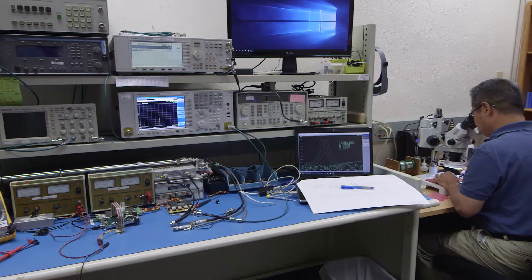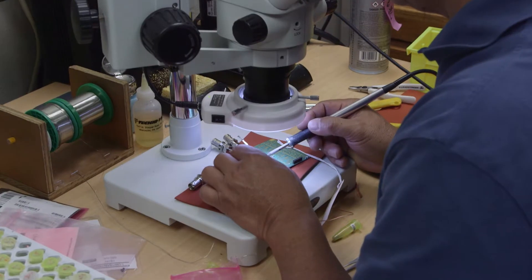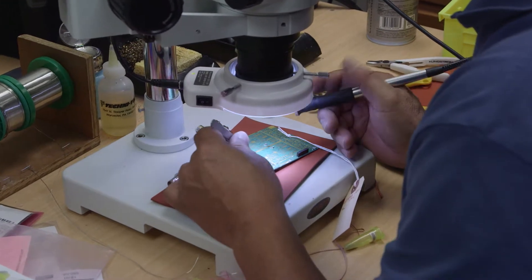Fifteen engineers design RF and audio circuit board layouts and write code for microprocessors, DSP processors, FPGAs, and software GUI interfaces.